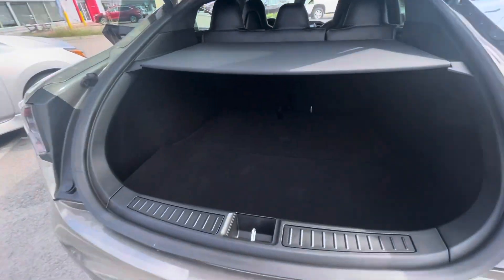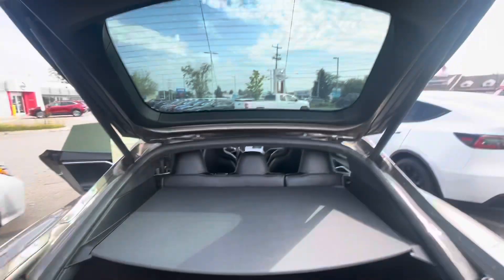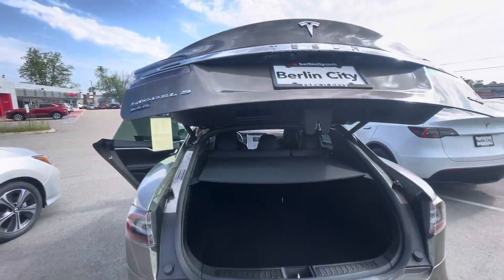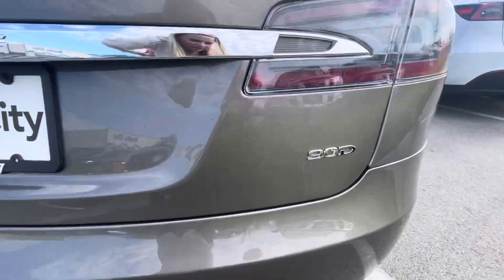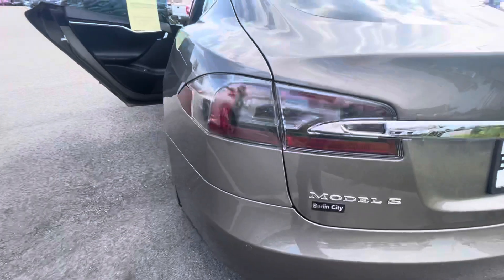This is a quick look at the trunk area — there's a ton of storage, and the seats in the back do fold down flat. You have a power liftgate here, so you just hit the button and it closes for you, just like that.